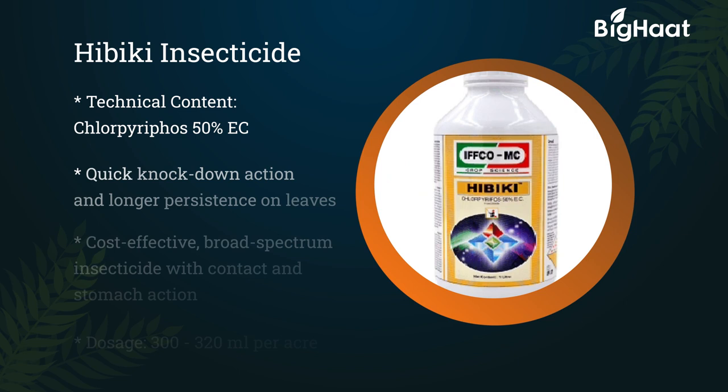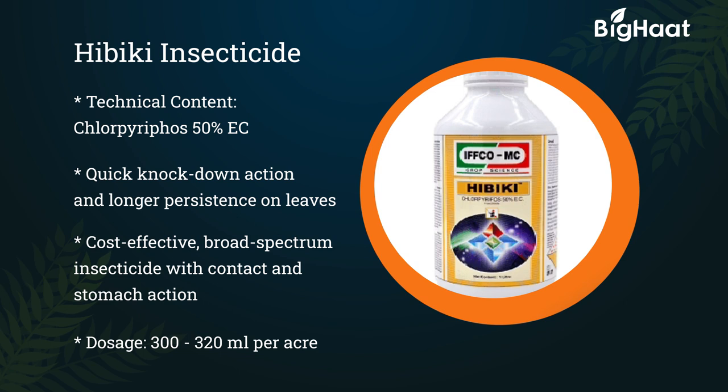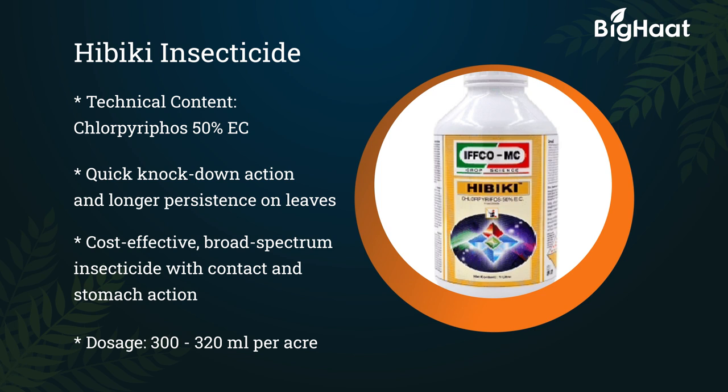Hibiki insecticide — its technical content is chloropyrifos 50% EC. It has a quick knockdown action with longer persistence on leaves. It is a highly cost-effective broad-spectrum insecticide with contact and stomach action. Its dosage is 300 to 320 ml per acre.